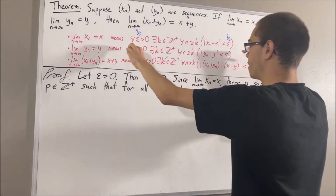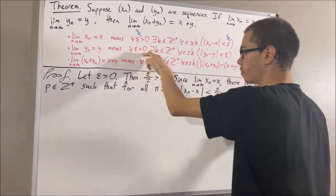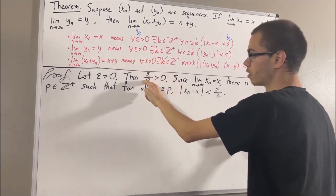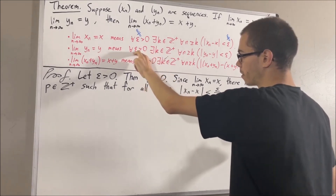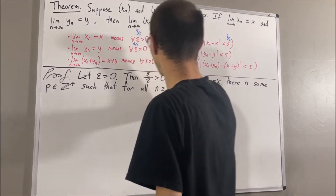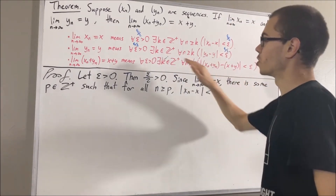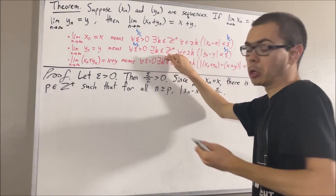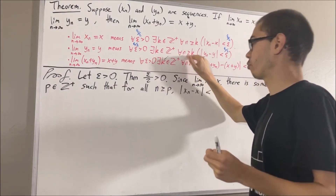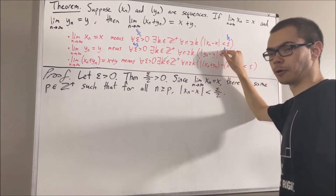Now let's use the fact that yn converges to y. We know that this statement works for every positive real number, so it must work for epsilon over 2. So there is some positive integer, I'll call q, which satisfies: for all positive integers n greater than or equal to q, the absolute value of yn minus y is less than epsilon over 2.